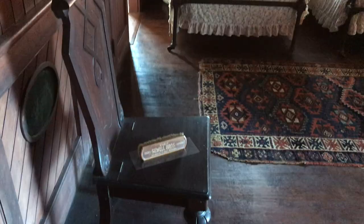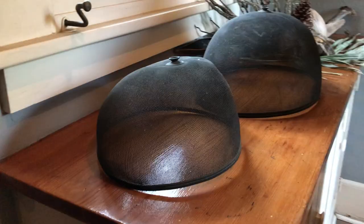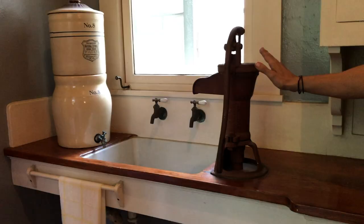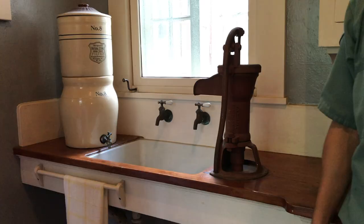Every family member made use of the sewing room to repair their own clothing. Running water was added to the home in 1912, but Monroe still didn't trust it — he continued to use the original pump rather than using the piped-in water.